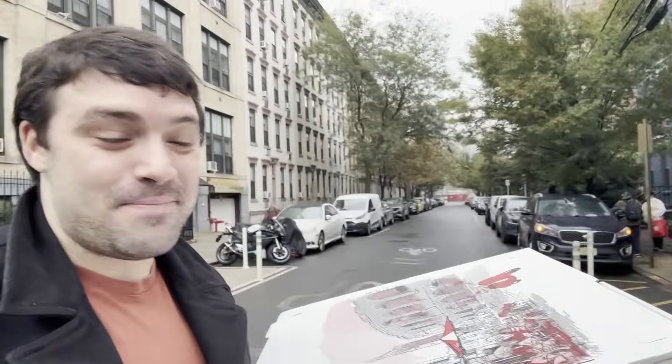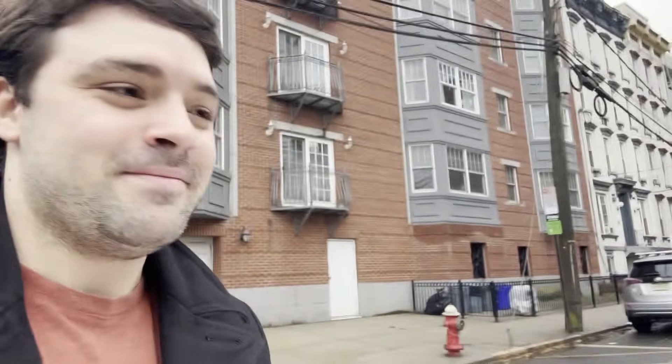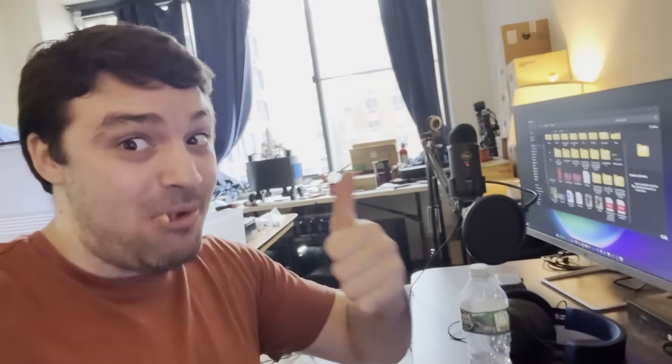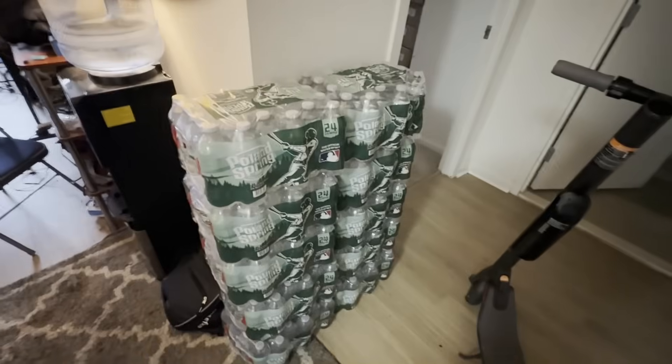Two giant pizzas — we've got pepperoni and buffalo chicken. Don't want to get hit by a car. We have way too much water in this apartment. We are very hydrated here.